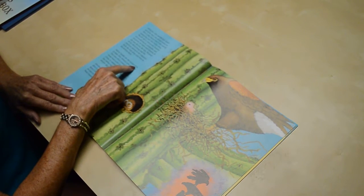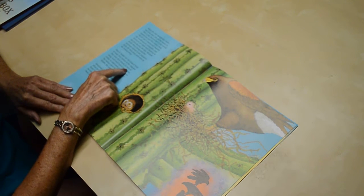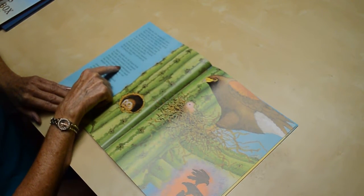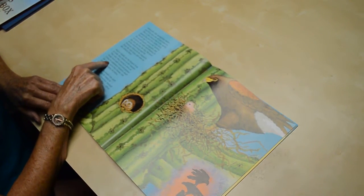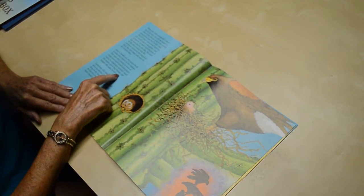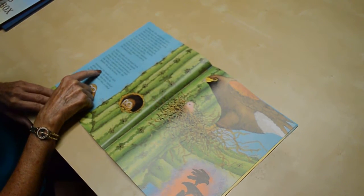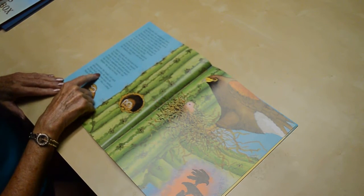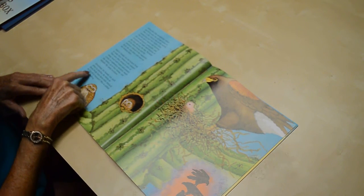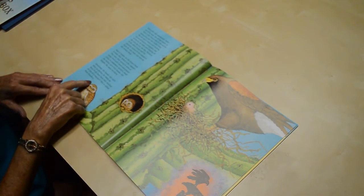Harris hawks are the largest birds to make their homes in the Saguaro. They raise their young in nests of twigs lined with leaves and grasses. Living in cooperative societies, much like wolves, up to four hawks can inhabit the same territory. Sometimes the hawks use each other as perches — as many as three birds have been seen stacked on top of a Saguaro. This is called backstanding.